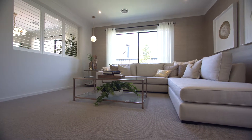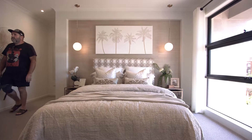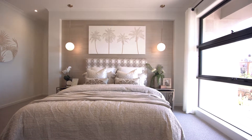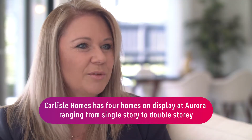Rebecca Robinson from Carlisle Homes, what can you tell us about your involvement in the Aurora project? We launched the new display village here back in September and that was a soft launch, so there's been a gradual build-up of builders coming in and having their homes finished. We were one of the first here and we've got four beautiful homes that we're showcasing.